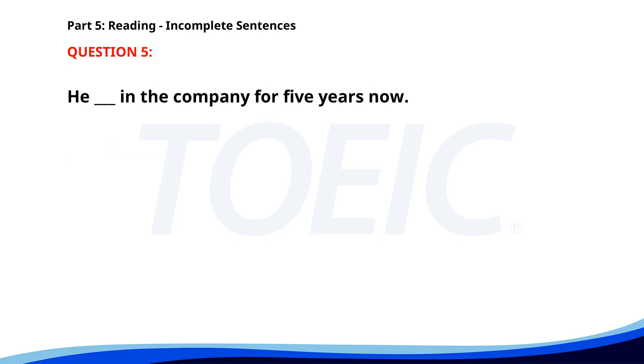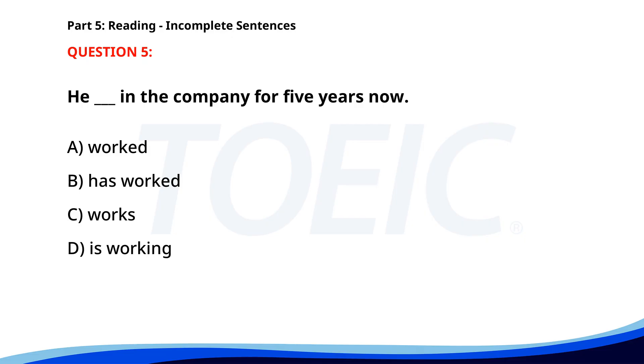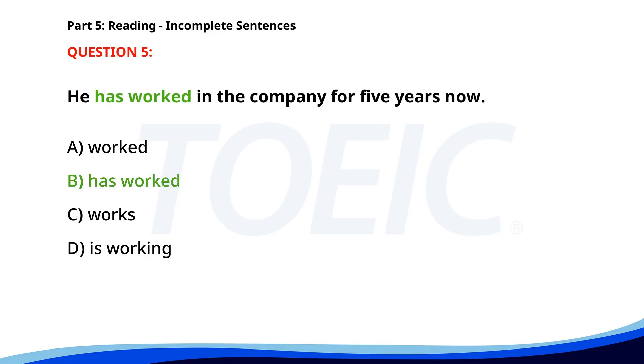Number five. He ___ in the company for five years now. A. Worked. B. Has worked. C. Works. D. Is working. The correct answer is B. Has worked.